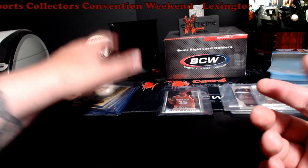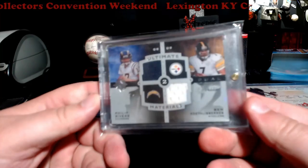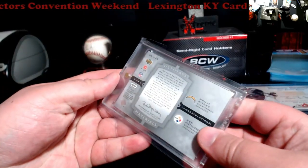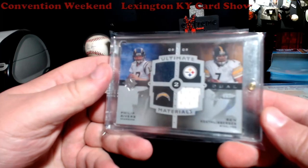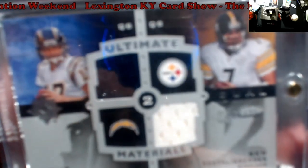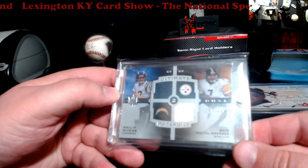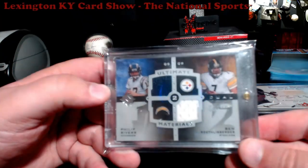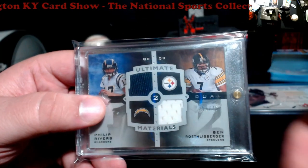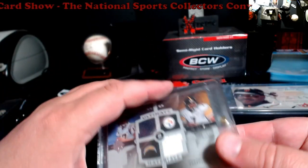These are my big guys for today. This is a 2007 Upper Deck Ultimate Rivers and Roethlisberger dual relic. It's in dual plastic — really clean cards, numbered out of 75. Something different you don't see all the time. Upper Deck Ultimate — kind of a cool piece to find laying about.